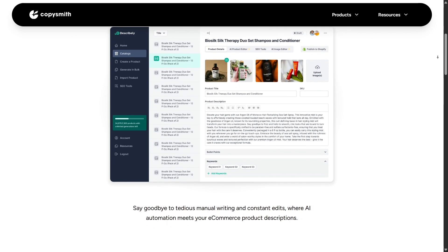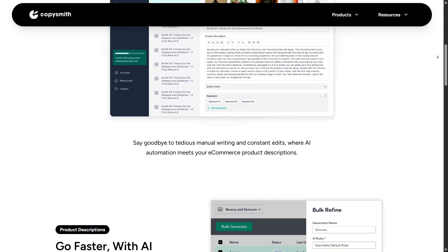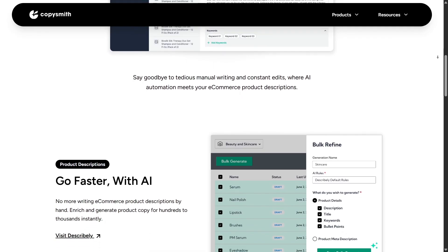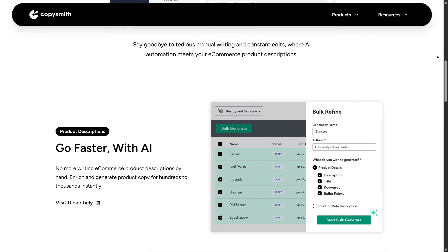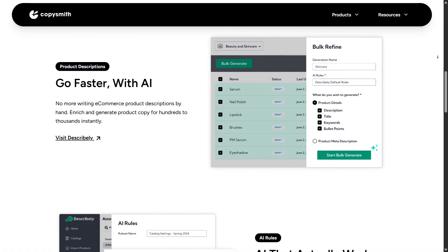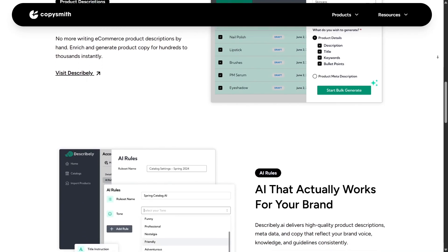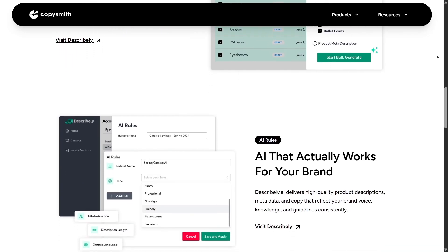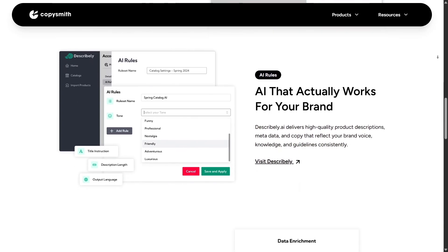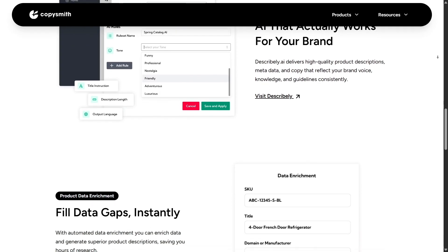Then there's Writer, a module that focuses on style and voice. Not everyone wants their content to sound like a robot, and Writer addresses that by learning your preferred writing style. Whether it's drafting emails, ad copy, or blog posts, Writer generates content in your own tone. Users have said it cuts their workload in half because they only need to tweak the output rather than start from scratch. For busy creators, that's a huge advantage.